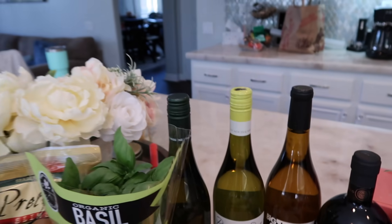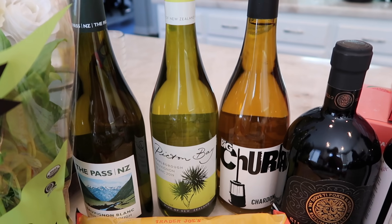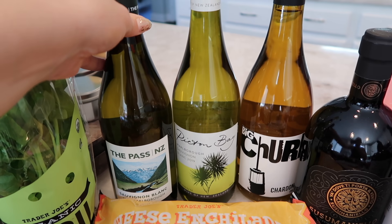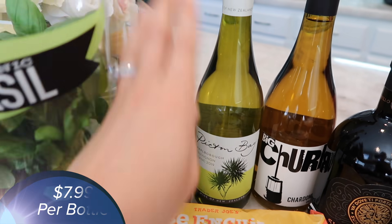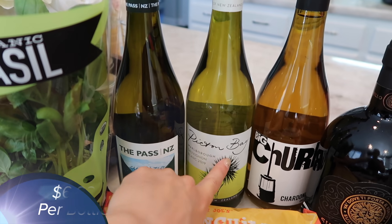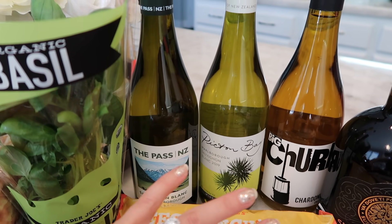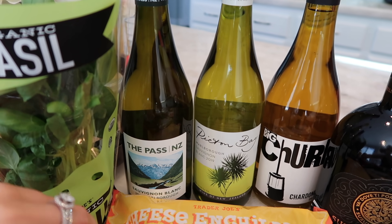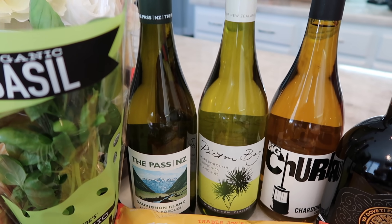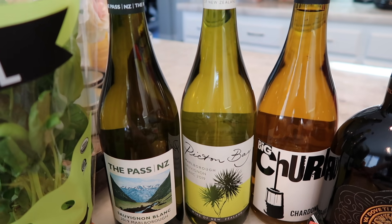Now let's take a look at the wines I purchased. I wanted to show you guys a couple examples of some really delicious and affordable wines. Two of these — The Pass and Picton Bay — are both from New Zealand. I've found that wines from New Zealand are just above the rest as far as taste and price go. They're really clean, easy to drink, and light. As you can see, they're both Sauvignon Blancs.